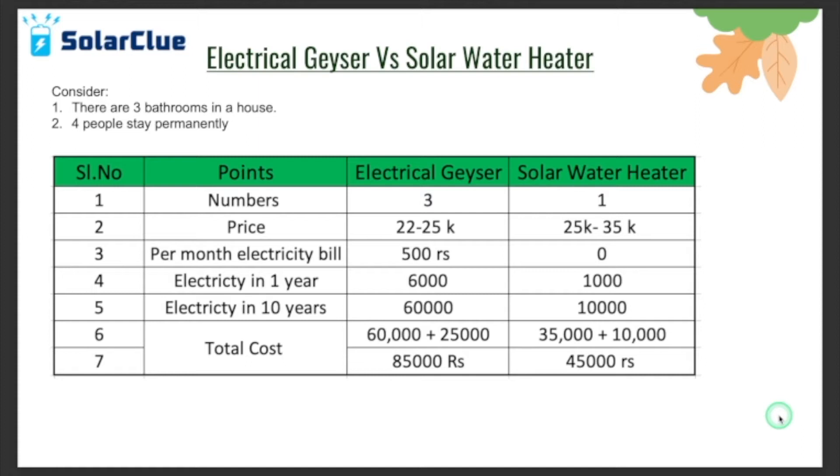Let's take an example: you are four people staying in a house with three bathrooms. If you're buying electrical geysers, each bathroom will have one, so you have to buy three geysers. But for a solar water heater, you only need one unit. Since you need a 200-liter capacity, the solar water heater will range from 25,000 to 35,000 rupees, while each electrical geyser costs around seven to eight thousand — multiplied by three, that's 24,000 rupees.